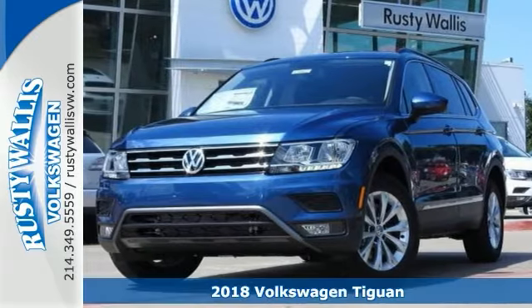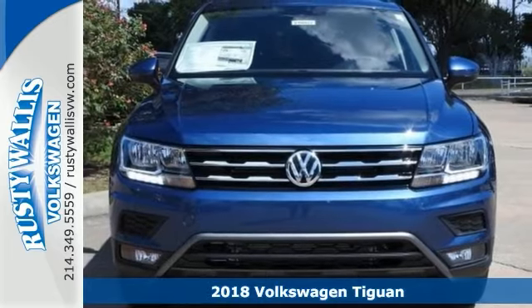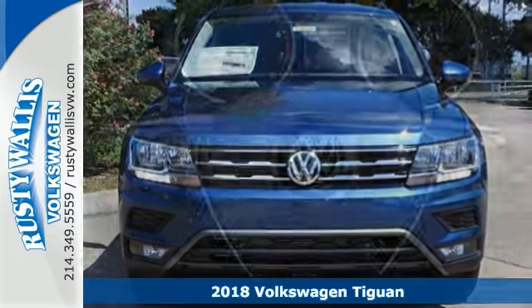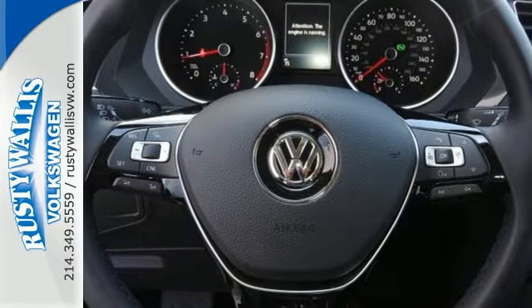Here's a beautiful 2018 Volkswagen Tiguan SE. Outstanding — that rare family vehicle you've been searching for. For those looking for performance and value for the dollar in a great looking package.